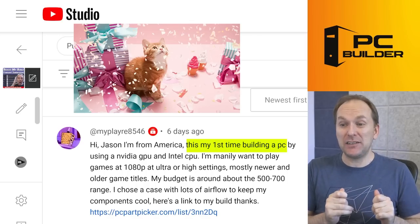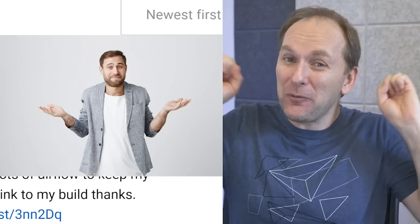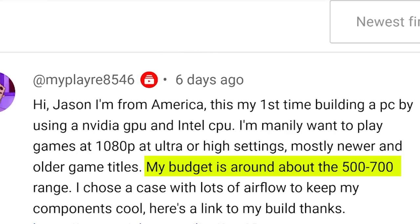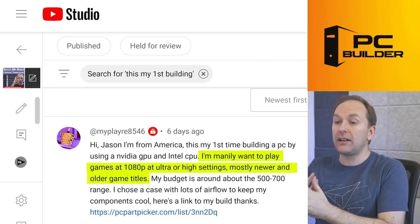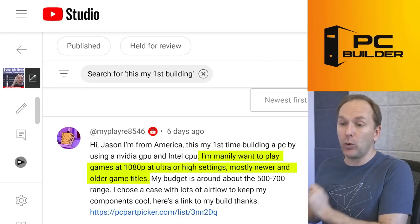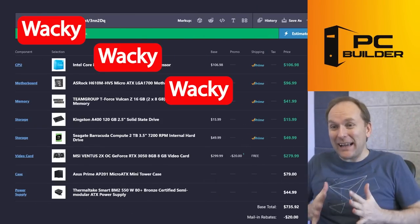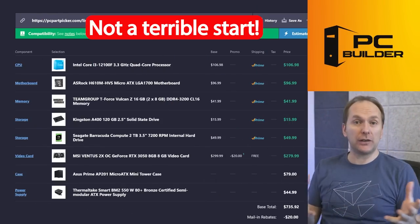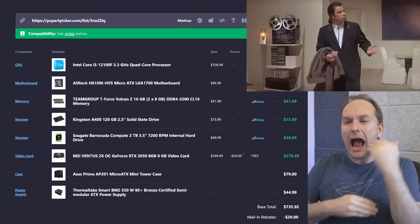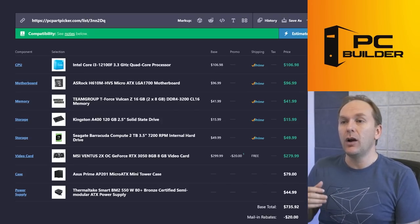My Player 8546 — this is their first time building a gaming PC. They want to use an Nvidia graphics card and an Intel CPU. Budget is $500 to $700, mostly playing games at 1080p at ultra or high settings — mostly newer titles and some older ones. They chose a case with lots of airflow. Let's see what they've got. We got some wacky stuff going on here — not a terrible start, just some confusion on how to build the best kind of gaming PC.